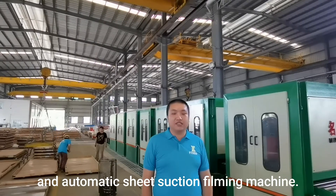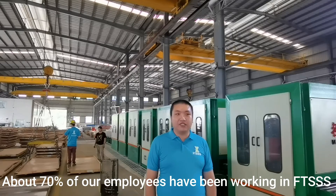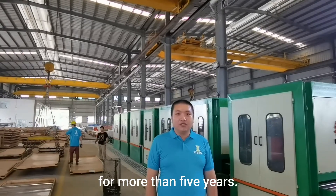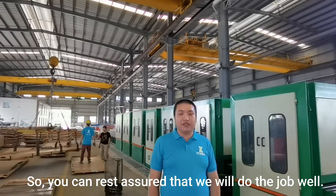We also have an automatic sheet suction filming machine. About 70% of our employees have been working in FTSSS for more than five years, so you can rest assured that we will do the job well.